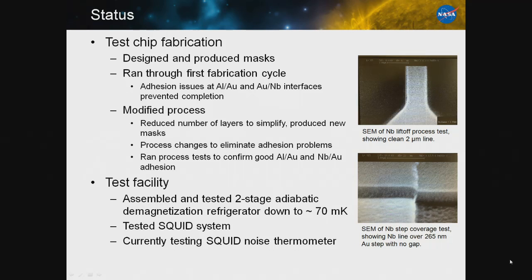The test facility has been assembled. We've operated it down to 70 millikelvin, tested the SQUID, and are currently reading out noise temperatures using a resistor from an old chip that we had.